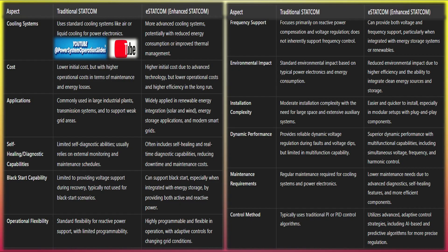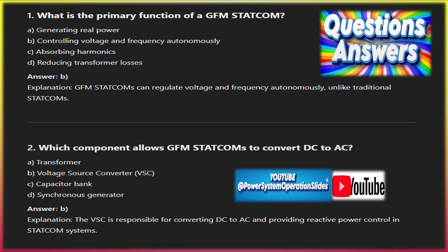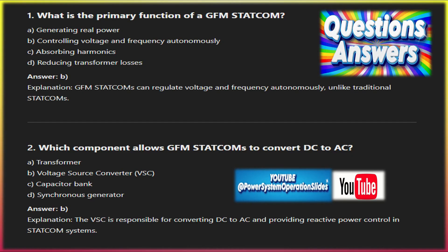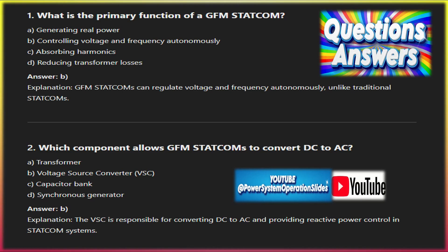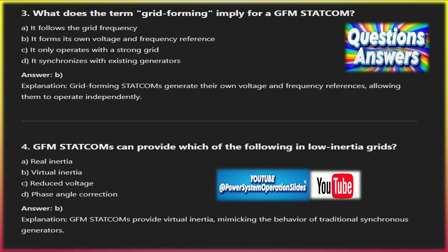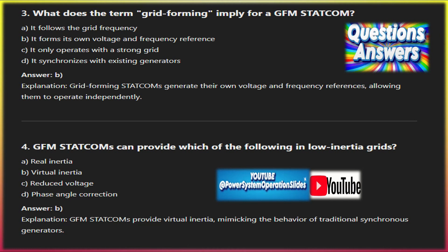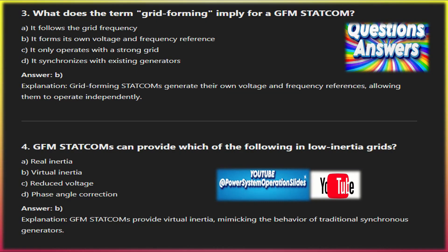Extended disadvantages: power limitation in large grids — while GFM STATCOMs can stabilize voltage and frequency locally, they may struggle to provide the necessary stability in very large grids, especially during major disturbances, and traditional synchronous generators may still be needed for large-scale inertia. Complex integration with existing systems: integrating GFM STATCOMs with existing grid infrastructure can be challenging due to compatibility issues with older systems, and grid operators need to carefully manage the transition. Careful tuning is also required to ensure GFM STATCOMs interact harmoniously with other grid components such as synchronous machines, renewable inverters, or other grid-forming devices, as poorly tuned systems could lead to oscillations or instabilities.